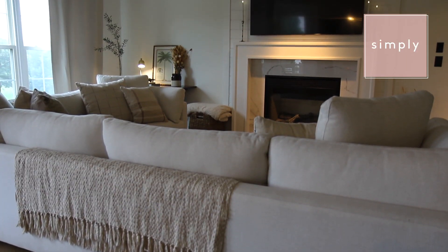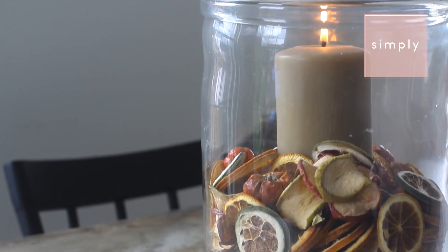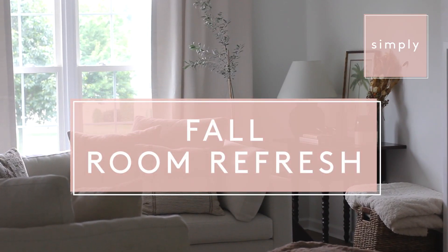I am just going to admit I am a candle hoarder — it might be a problem. Welcome back to Simply everybody. Today, I'm going to be sharing a few tips and tricks on how to transform your space for fall.